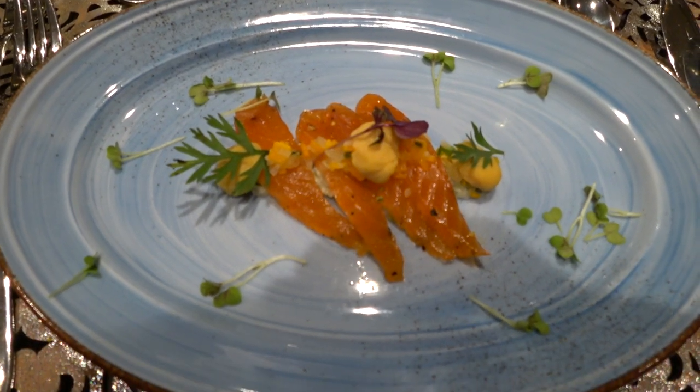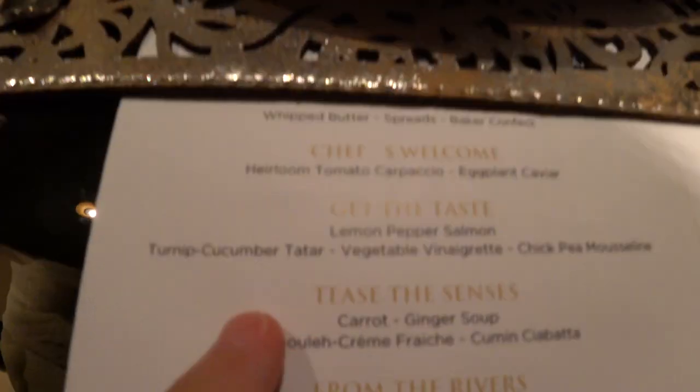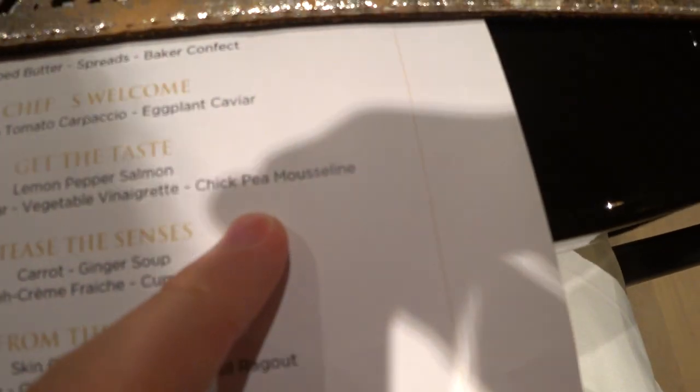This is our course number 2, lemon pepper salmon with turnip, cucumber, chitar vinaigrette.